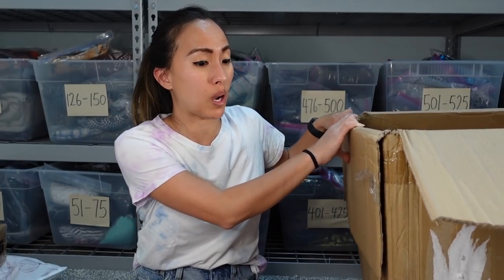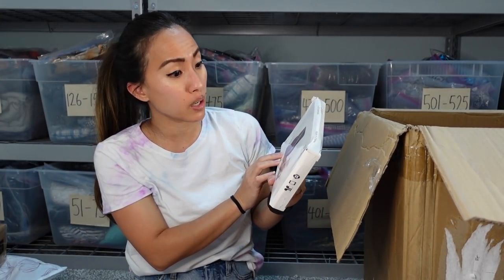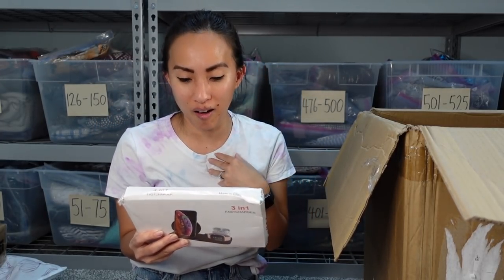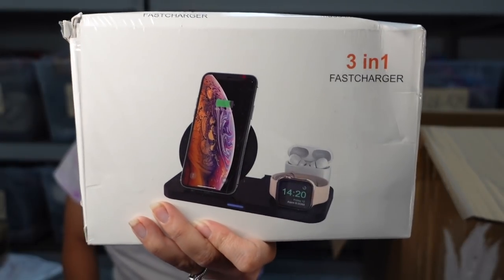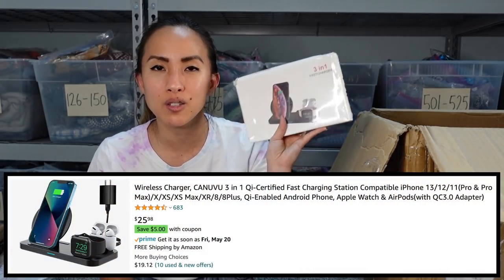There's just a couple things left. This is a three-in-one fast charger, which I actually could really use because my nightstand is so cluttered. I literally have all three of these things on my nightstand that need to get charged daily, and they each have their own plug and cable — it's really messy. This is so nice, and you could take it on vacation without all those separate plugs.